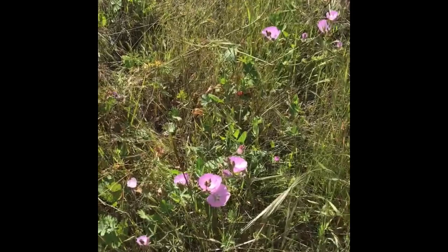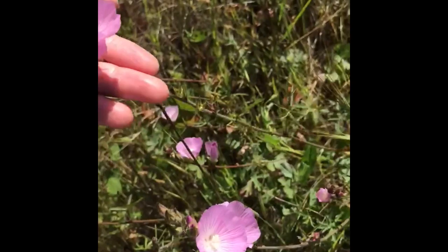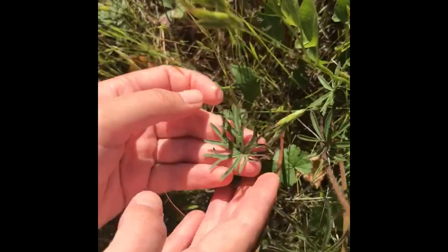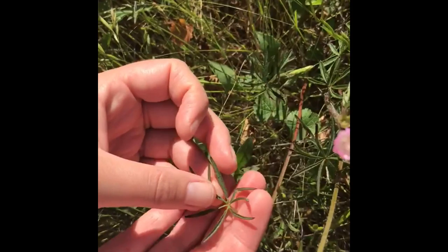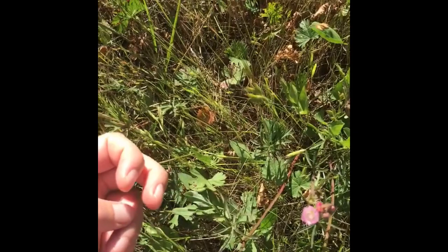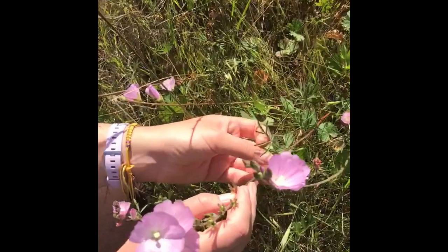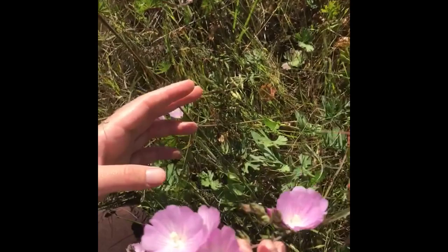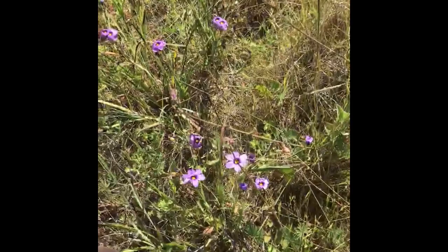Here we have Sidalcea malviflora, checker mallow, in the Malvaceae family. The leaves start like this and then as you move up the stem they become more and more divided — it almost looks like a lupine leaf at the top. The stems are very glandular and reddish-green with alternate leaves. It has five sepals underneath five petals. It's just a really gorgeous wildflower.